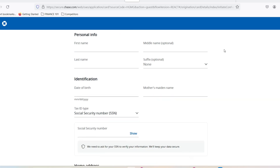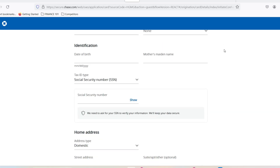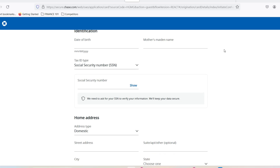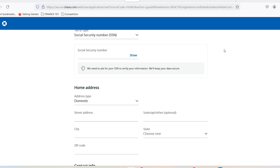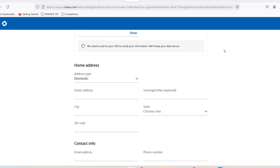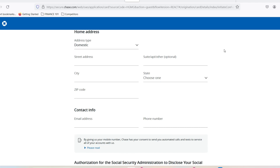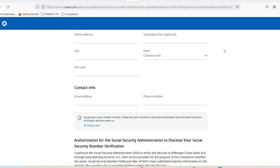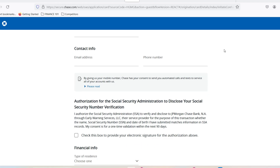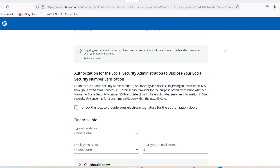Here's a general timeline for Chase Sapphire Preferred approvals. Instant approval can happen in as little as a few minutes — consider yourself lucky. A 7-to-10 business day window is a common timeframe for applications that require further review. If you haven't heard back within two weeks — 14 business days or more — it's a good idea to follow up with Chase directly, as they can provide an update on your application status.